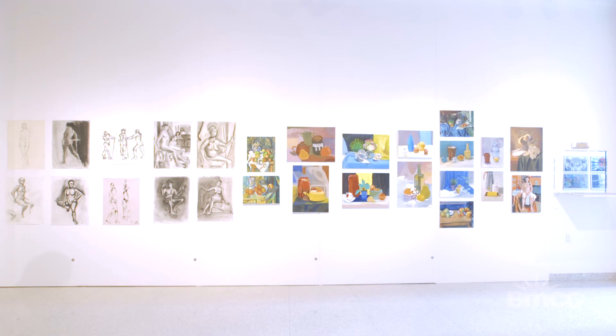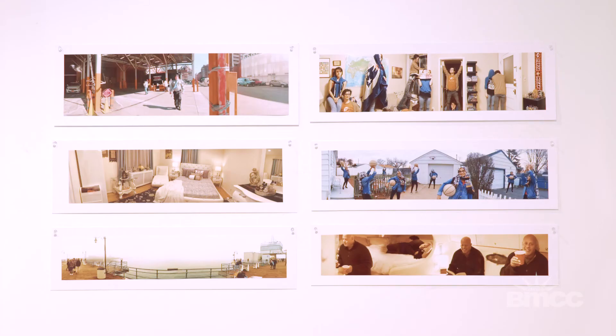It really begins to look professional. It really begins to look like someone could go from here and enter a commercial art field or a fine art field. And so that's really been great.